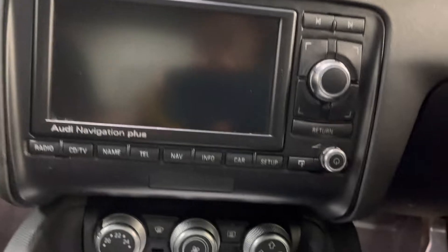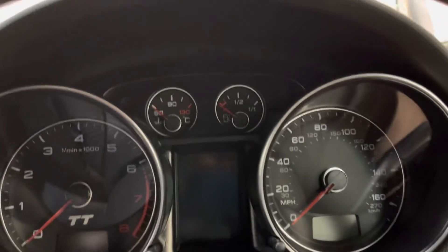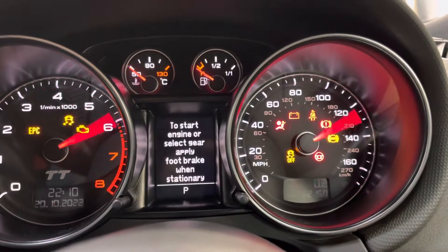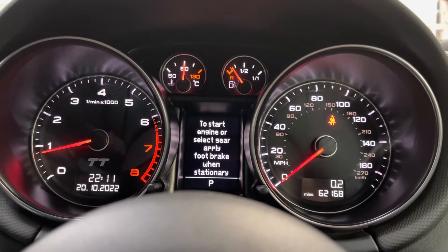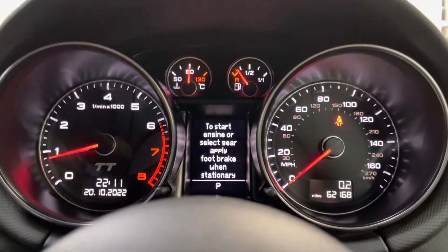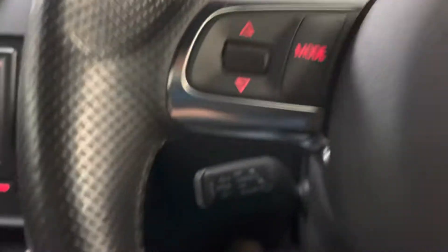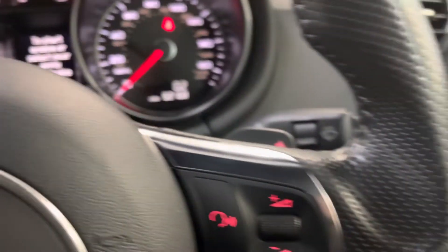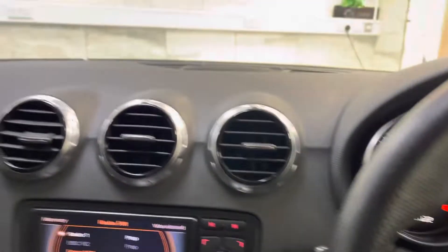Navigation plus — I'll just find the key and start the vehicle to show you there are no warning lights on. All the lights go out and the vehicle has done 62,168 miles. Really great condition.